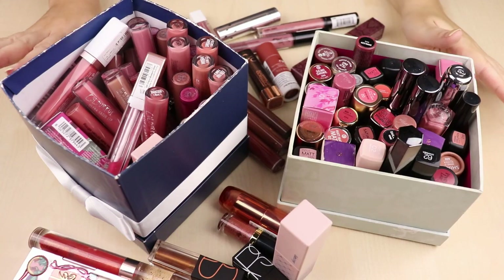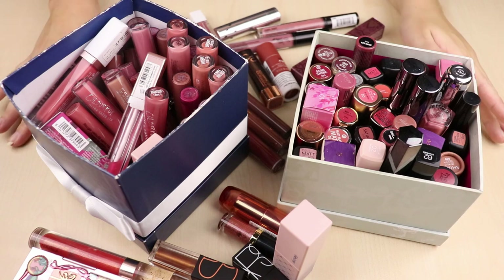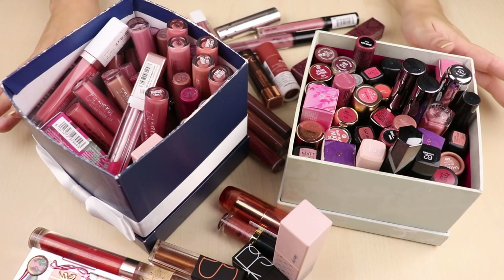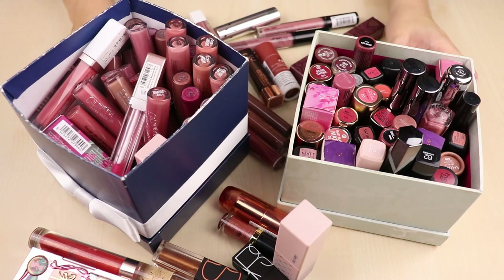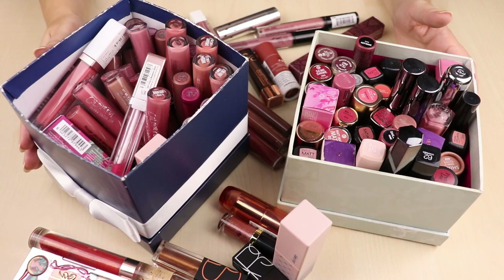Hey everyone, welcome to another video. This video is going to be my lip declutter. I'm going to be decluttering liquid lipsticks, lip glosses, and bullet lipsticks. I was just feeling ready to finally declutter my lipsticks again.